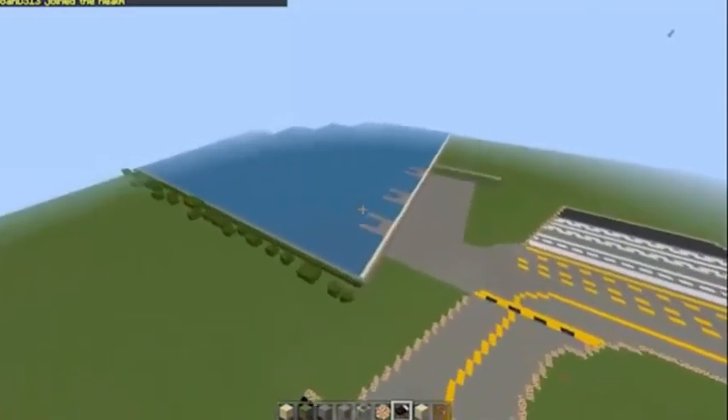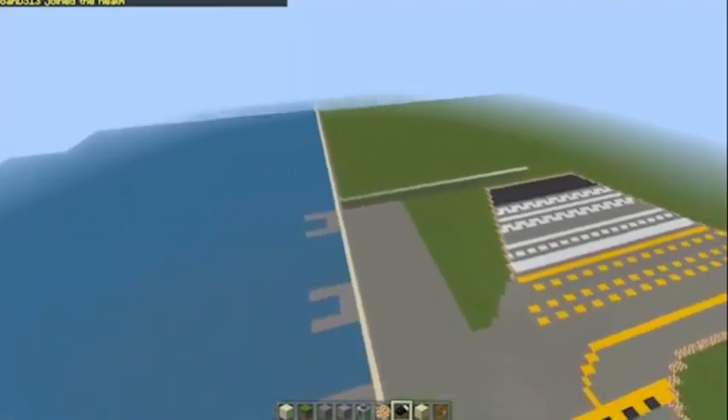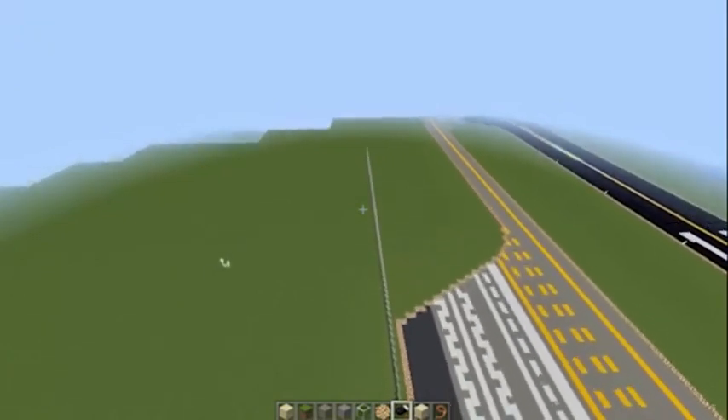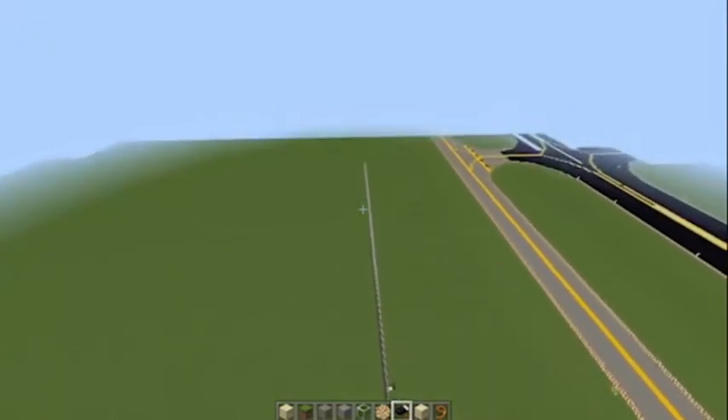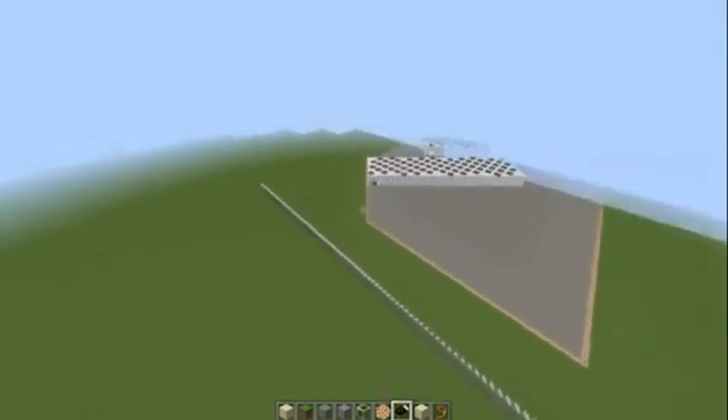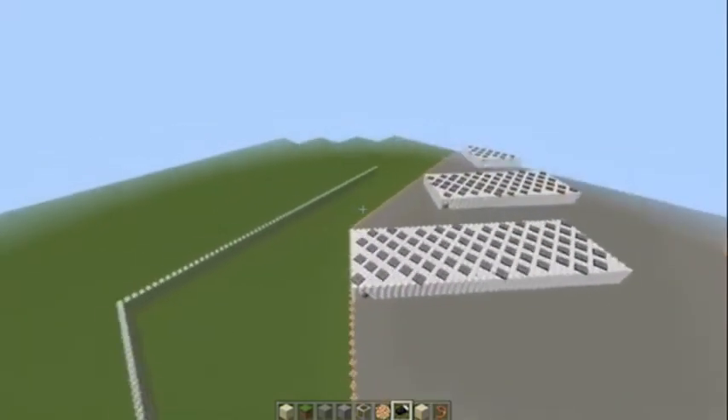We flooded the area inside the gravel to make it look like the Chesapeake Bay. In some areas we used the water as a fence. In other areas, we used iron bars for fences and cobwebs for barbed wire.